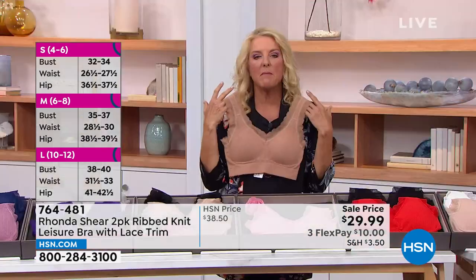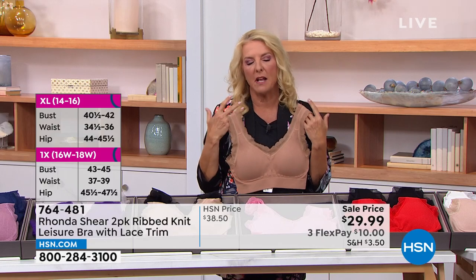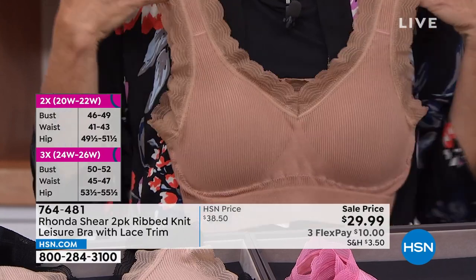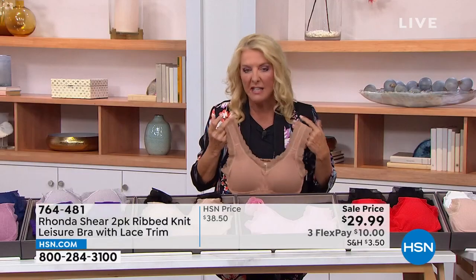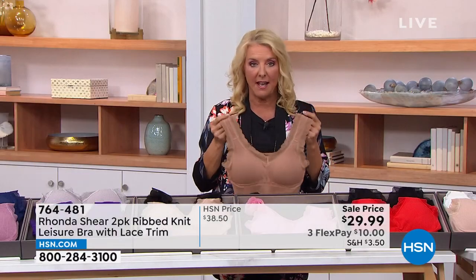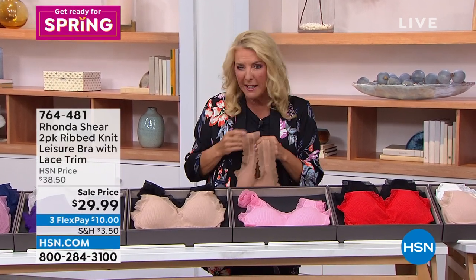A little heads up — imagine if you went out and bought a t-shirt. Could you get an adorable t-shirt for $29? Probably not. You're getting not one but two of these really cute ribbed bras — two of them for $29.99. Here's the urgency: the sale ends tonight. This is the last time we're showing this on sale, the price is going to go up. You want to grab it early because at midnight, unfortunately, the sale is going to be over.